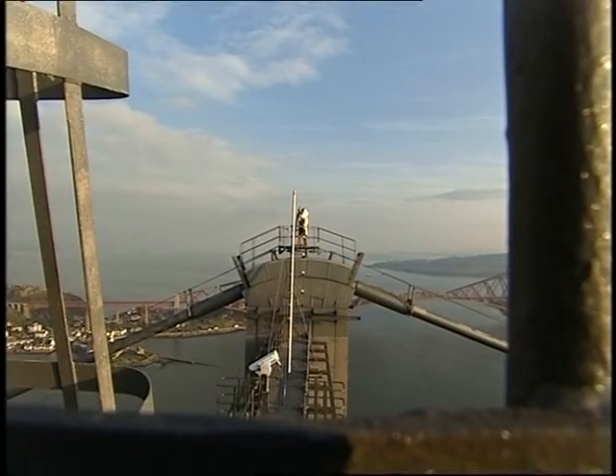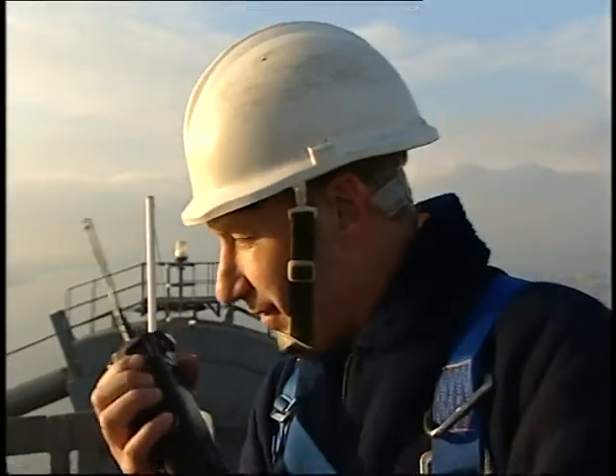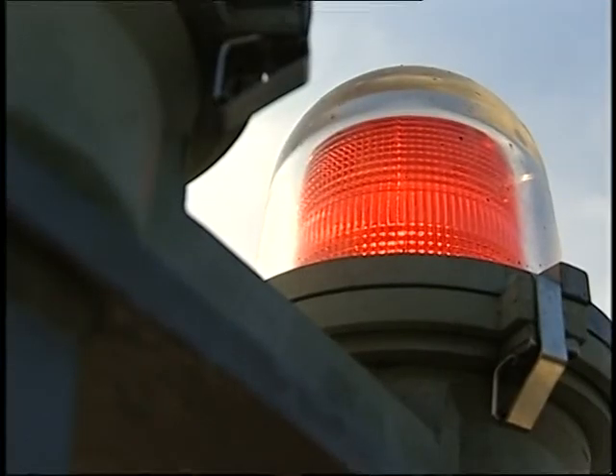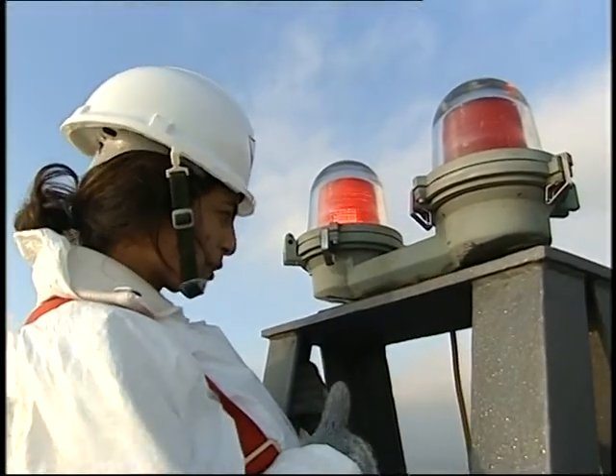I'll switch it on. Can you switch your light back on, please? Hey! Good job, Davey. Time to go back down now. It's getting very cold, isn't it?